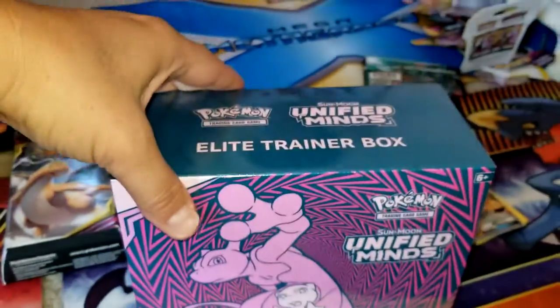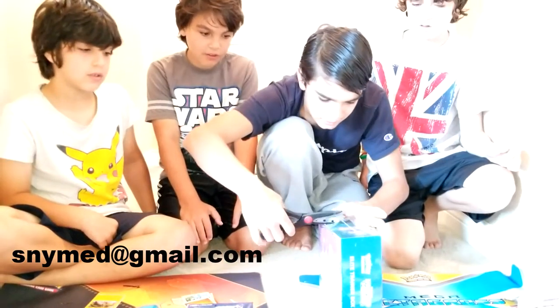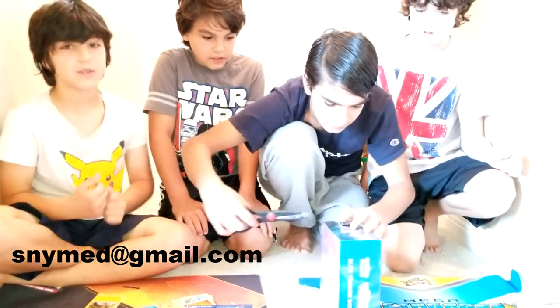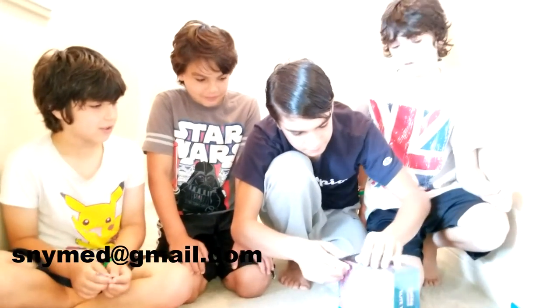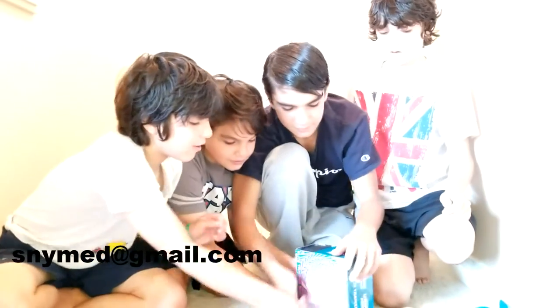So why don't we start by opening Unified Minds. You'll be the first to open two packs. And since you can't leave a comment below, you can email us at snimed at gmail.com — S-N-Y-M-E-D at gmail.com. We're going to be running a contest and you can win what you see in this video or very similar to it, including Yu-Gi-Oh!, baseball cards, or Pokemon.